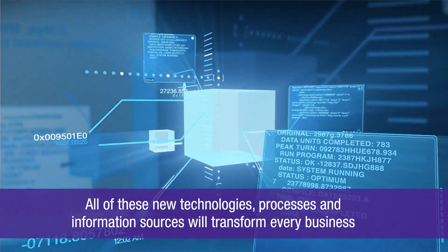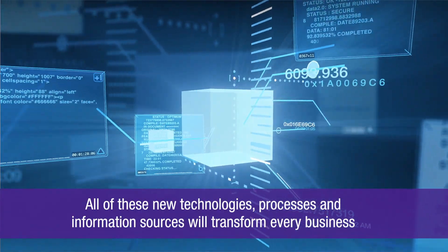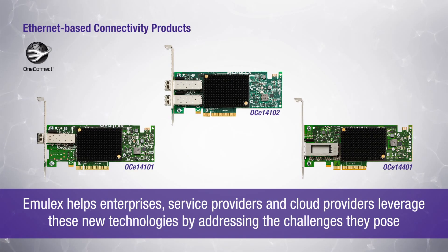All of these new technologies, processes, and information sources will transform every business. Emulex helps enterprises, service providers, and cloud providers leverage these new technologies by addressing the challenges they pose with our ultra-high-performance Ethernet and fiber-channel-based connectivity products.